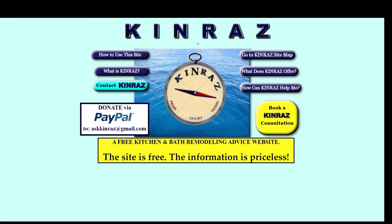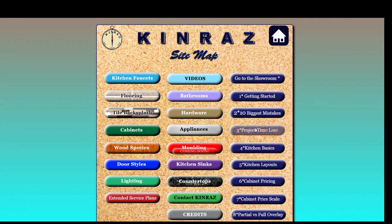So we're here at the main page of kinras.com. If you click on the sitemap up here and click 'go to the showroom,' it'll give you this list. I've compiled a list — this is not an all-inclusive list, these are just the main points. This video is going to be on getting started, so we're going to click here pretty soon.